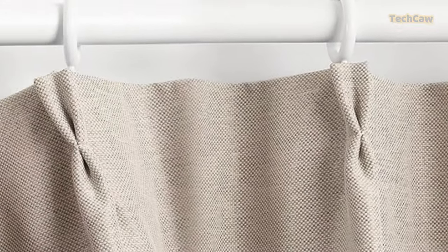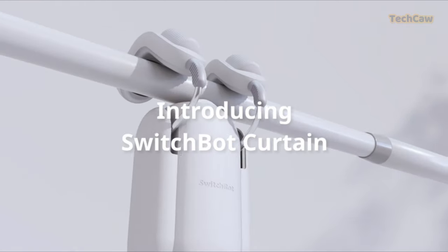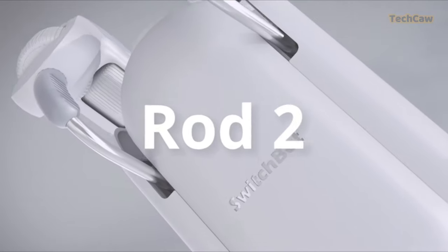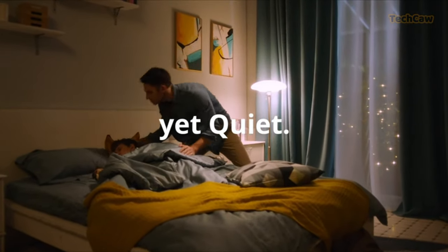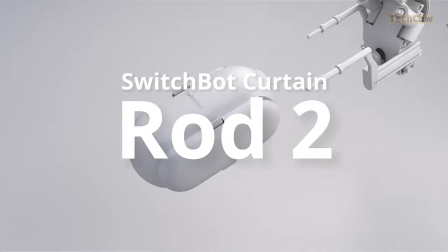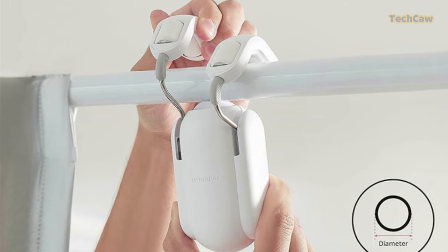Tired of struggling with curtain rods? Upgrade to the SwitchBot Curtain Smart Electric Motor, SwitchBot Curtain Rod 2.0. This upgraded version offers smoother sliding and smarter installation without the need for screws, nuts, or bolts. You can control it via the iOS or Android app, Touch & Go, or remote control through the SwitchBot hub.